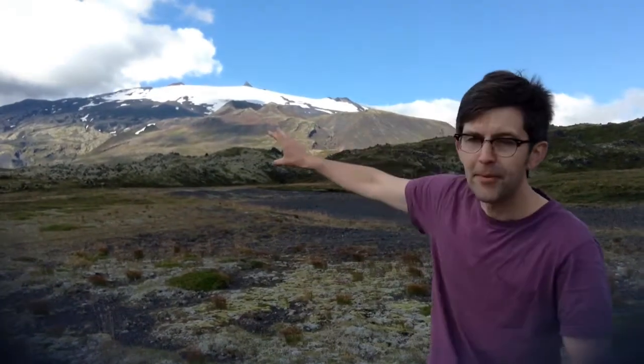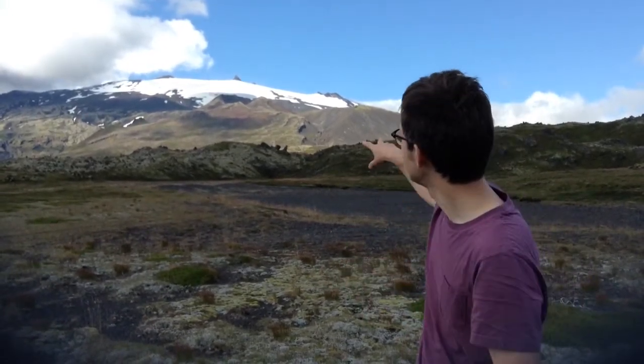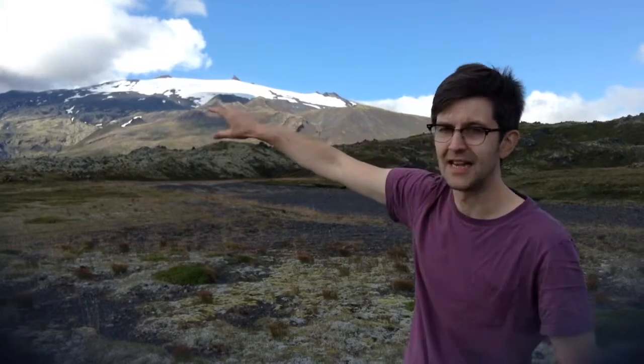A little bit further up we're getting into the snow cover. What we're getting on top is generations of snow that has gradually fallen on top of each other, compacted and made itself so heavy that it's actually turned into ice. So very definitely we're looking at a glacier on the top.